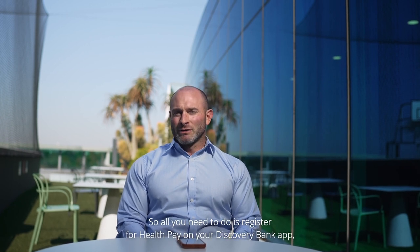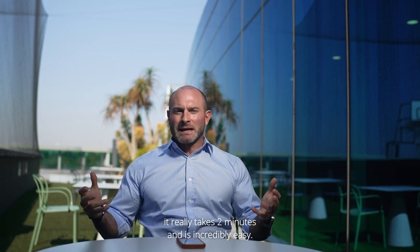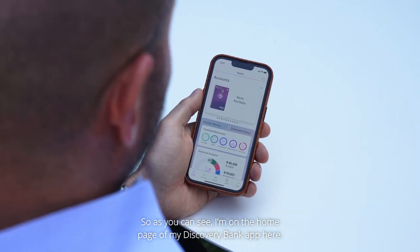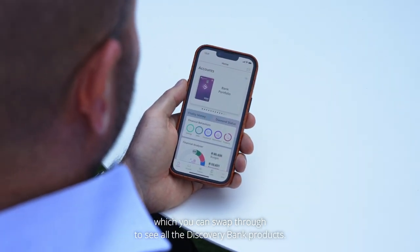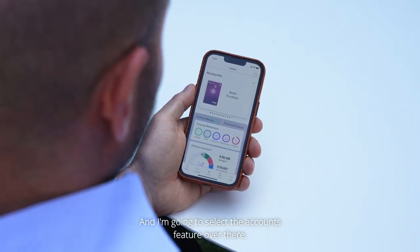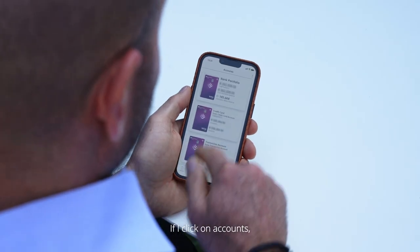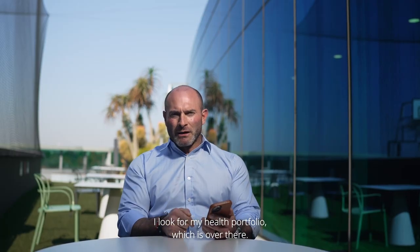All you need to do is register for Health Pay on your Discovery Bank app, and I'm going to take you through that process — it really takes two minutes and is incredibly easy. So as you can see, I'm on the home page of my Discovery Bank app. In the top section, you can see the carousel which you can swipe through to see all the Discovery Bank products. And across the bottom, you can see the navigation menu — I'm going to select the accounts feature, which shows me all my accounts on Discovery Bank. If I click on accounts, it shows me all my Discovery Bank features and products. I look for my health portfolio, which is over there.